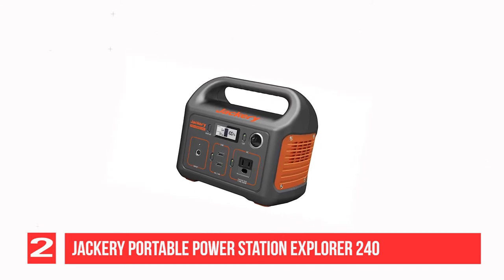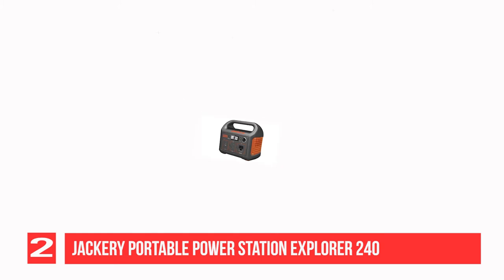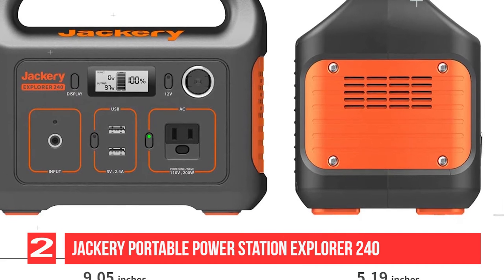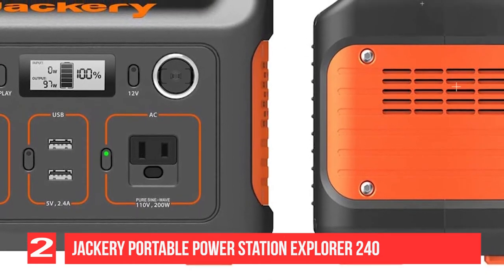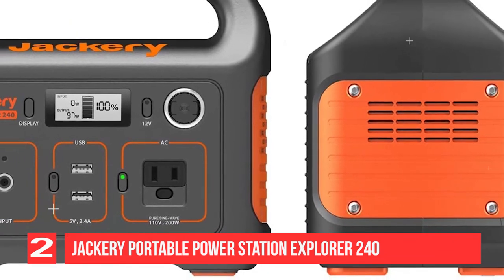There are multiple ways to recharge it: with the Jackery Solar Saga 60W–100W (sold separately), car port, AC outlet, or a generator. It is compact and lightweight with quiet operation and multiple recharge options. The Jackery 240 watt-hour Explorer is an excellent solar generator with all the versatile features you might want in a product of this type and size.